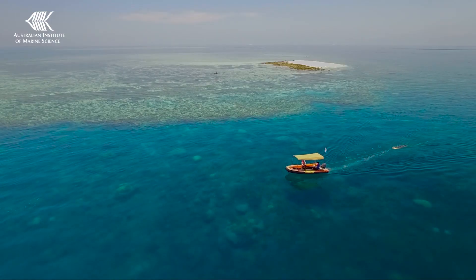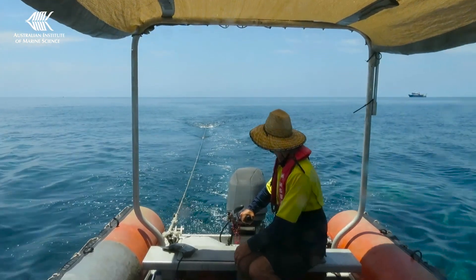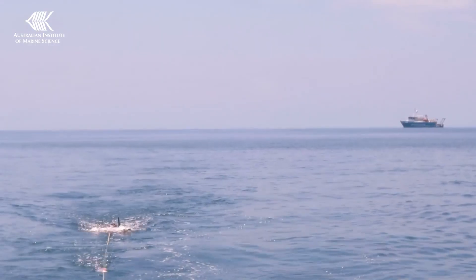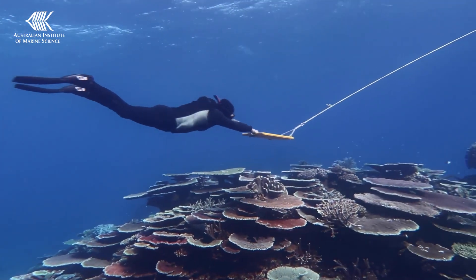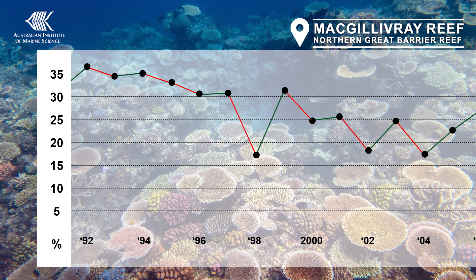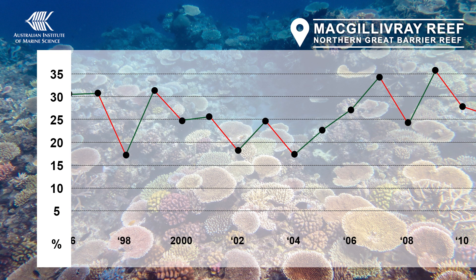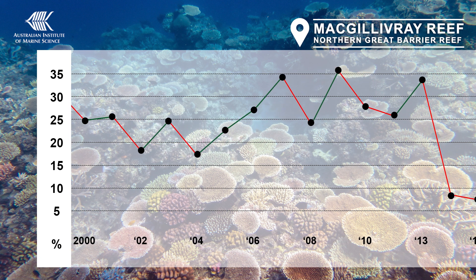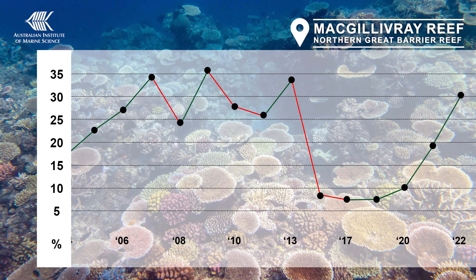We survey coral cover using manta tows, where a snorkeler is towed around the perimeter of each reef to assess general reef condition. We compare the percent of hard coral cover on each reef to the previous year. If the number has gone down, we know that more coral has been lost than has been gained. If the number goes up, we can say that the reef is in a period of growth or recovery. It's important to note that even the healthiest of reefs won't have a hundred percent coral cover.